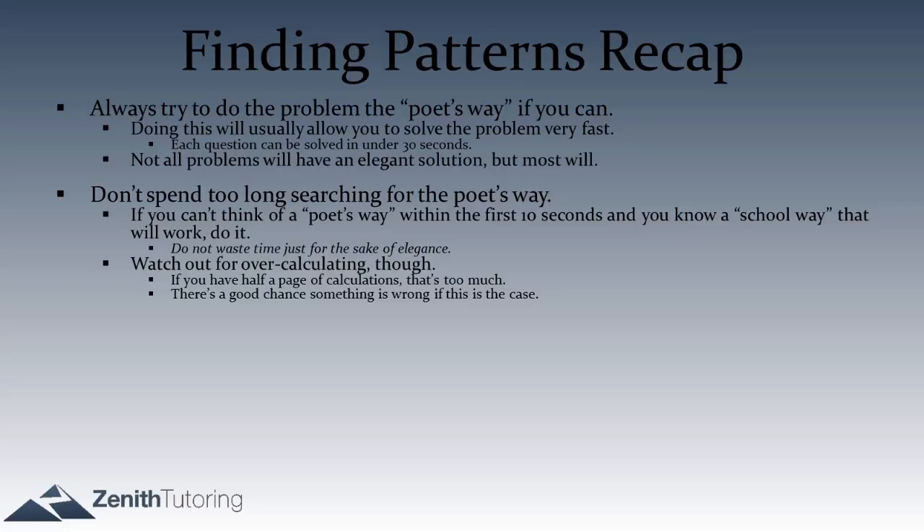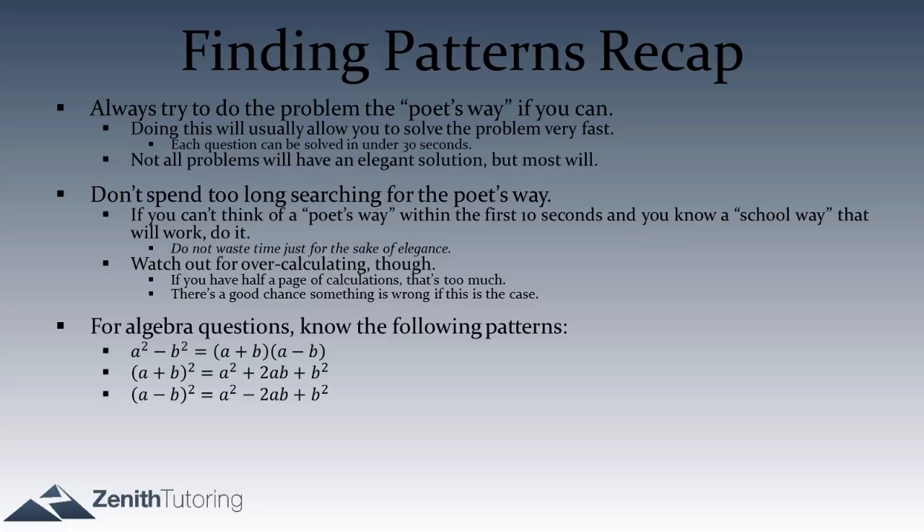Always be careful about having too many calculations — if you end up with half a page of work, that's probably too much. We discussed three types of algebraic patterns: difference of squares (a² minus b² equals (a+b)(a-b)); squaring (a plus b)² equals a² plus 2ab plus b²; and (a minus b)² equals a² minus 2ab plus b².